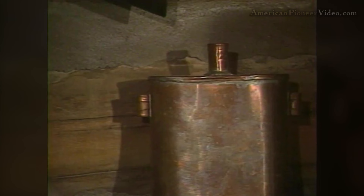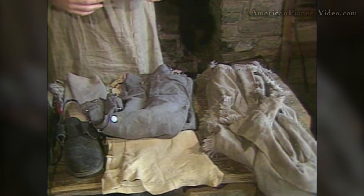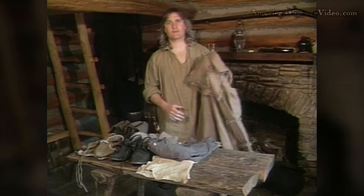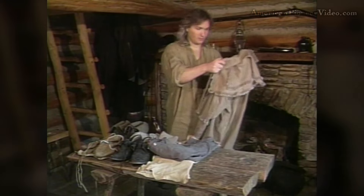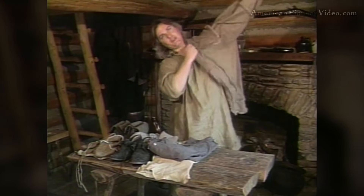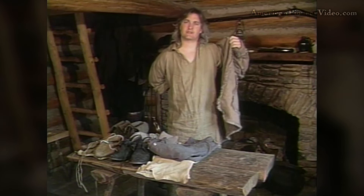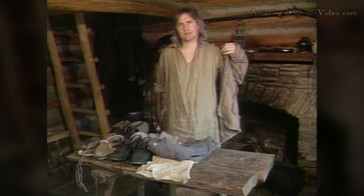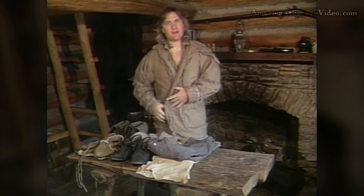These shirts that I've been showing you are very plain, very functional, very practical. But they are not the one shirt that has become the signature hallmark item of the Frontier. That is typically called the rifleman's frock or the rifleman's shirt — the wraparound hunting shirt — with the fringe cape and the layers of fringe. The jury's still out. There's still a lot of debate amongst historians, both living historians and academic historians, exactly when this wraparound fringe rifleman's shirt came about.